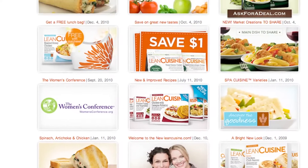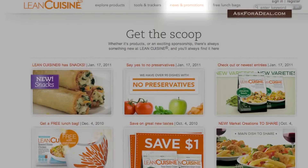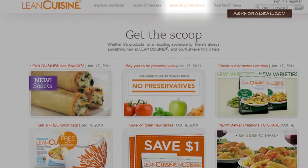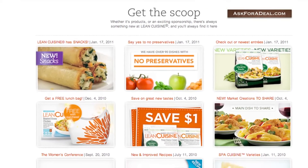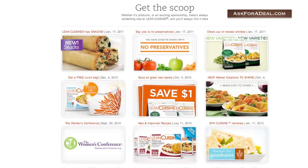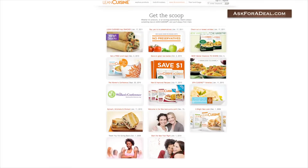Also available on the homepage is the News & Promotions link near the top of the page. By clicking on this, you'll be able to access a number of up-to-date coupons and other promotions whenever you like. If you're continually looking for ways to save on Lean Cuisine, this page is a good place to revisit, as it is frequently updated with new deals.